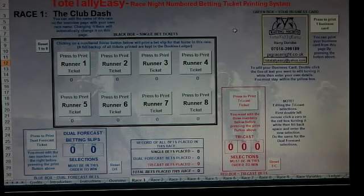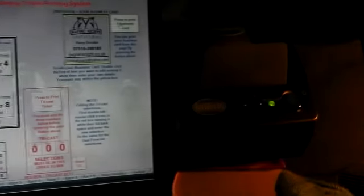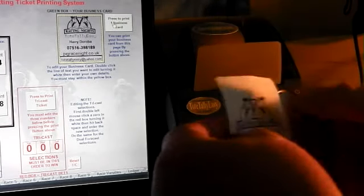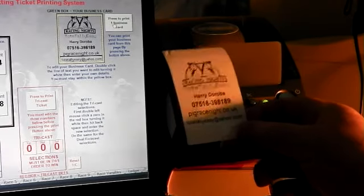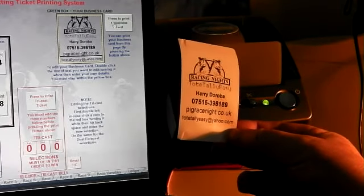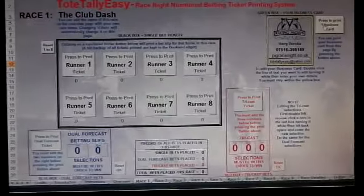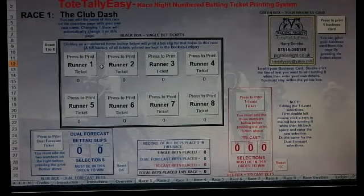By entering your details and pressing the print button, it will print out a business card. There's a business card with our details on, but obviously if you edit it, it'll put your details on instead.